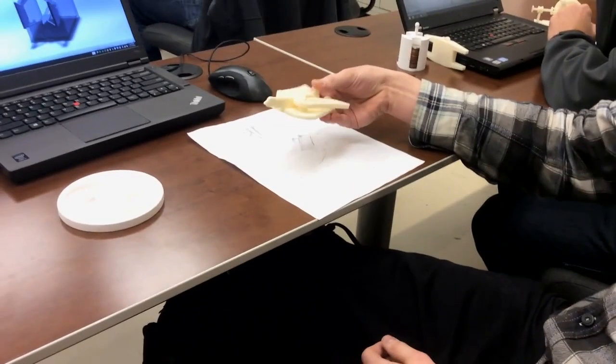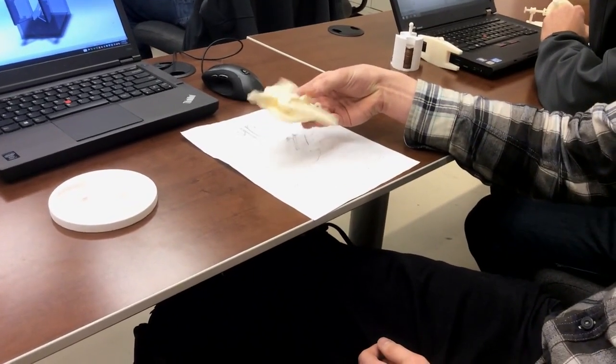My favorite assignment so far was a bird that I designed which incorporated gears, where I moved the actual bird and the wings moved, and it was printed as one piece and worked completely right out of the printer.